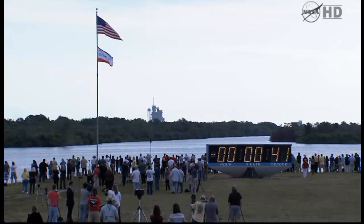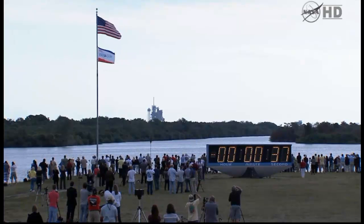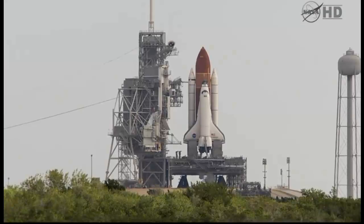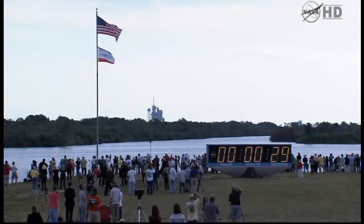Standing by for the handoff to Endeavor's onboard computers. T-minus 31 seconds and the handoff has occurred.